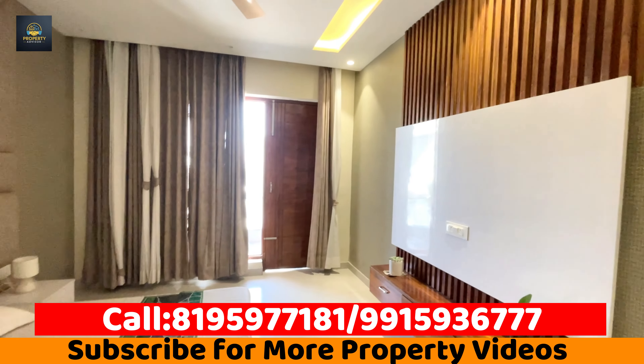So this was our 3 BHK built-up unit in sector 114. I have shown you the whole layout — the ground floor, the first floor, the balconies, and the back terrace. I hope you have full clarity on the layout. If you still have concerns about payment, possession time, unit size, or layout, please call us. And for new viewers, please click the subscribe button and press the bell icon so you don't miss any property or investment update.